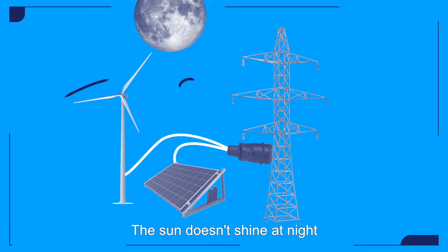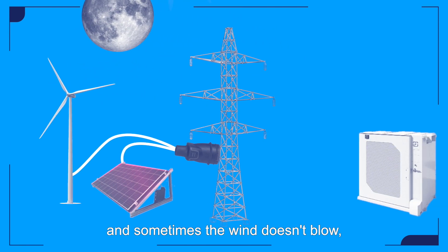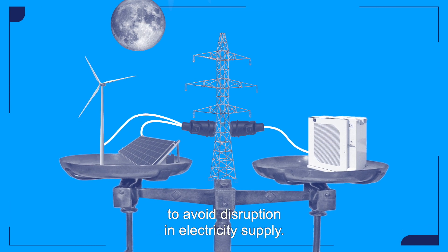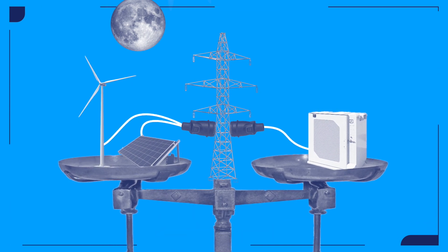The sun doesn't shine at night, and sometimes the wind doesn't blow. Yet the system must remain balanced 24/7 to avoid disruption in electricity supply.